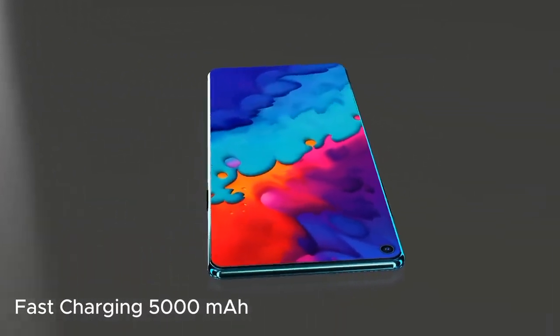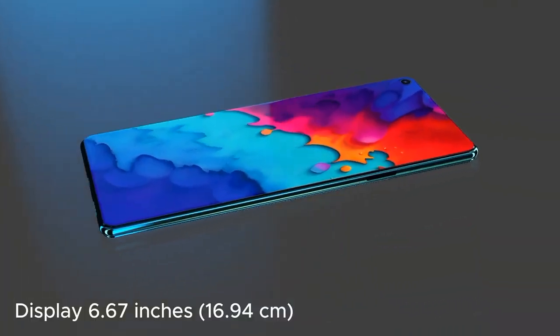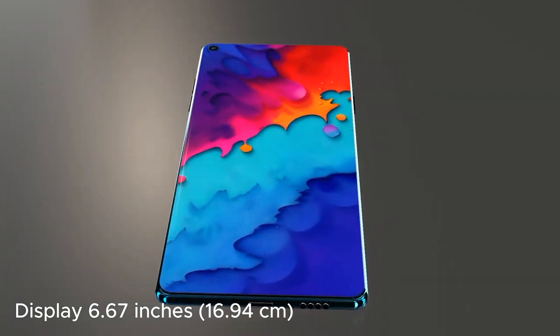A substantial battery capacity of around 4,500mAh or more ensures all-day usage. It also supports fast charging at 65W or higher, allowing for a quick recharge.